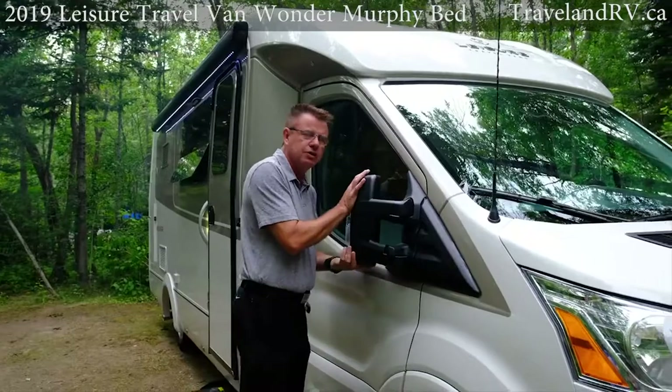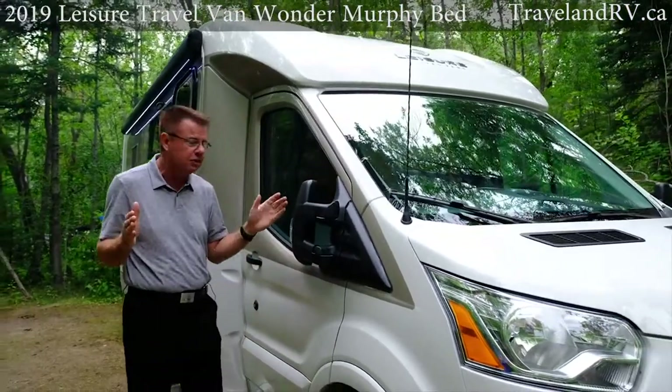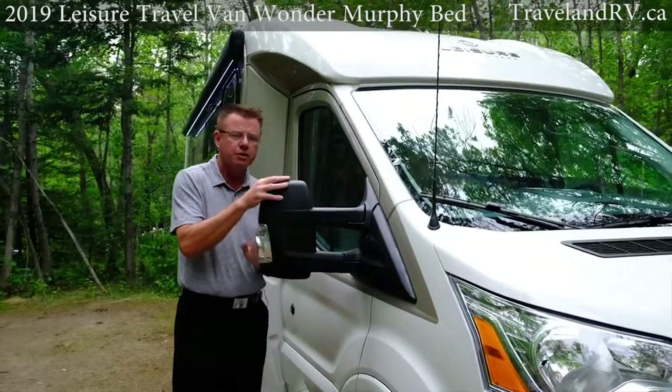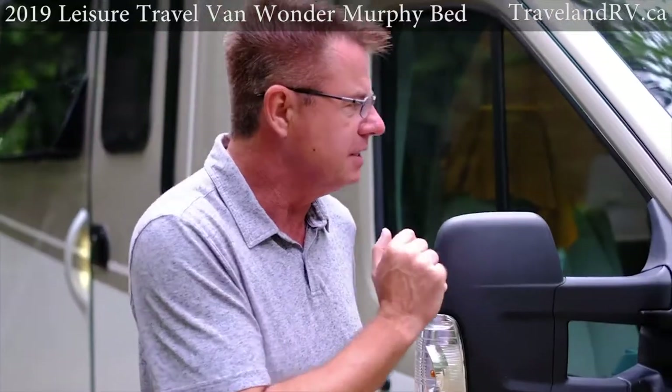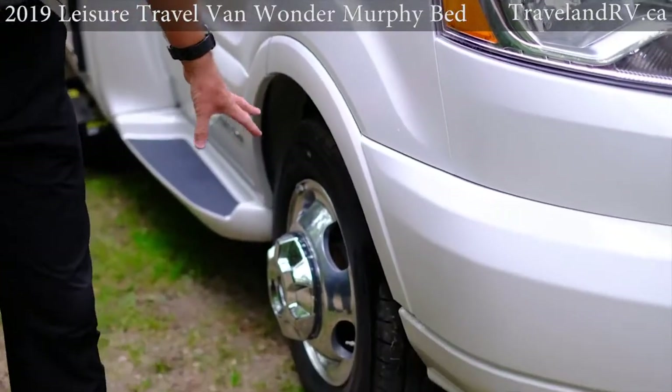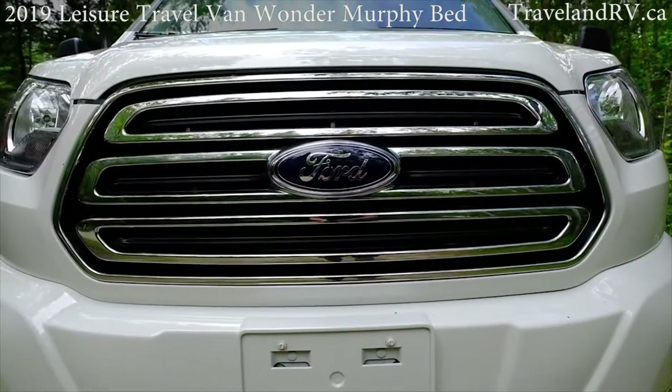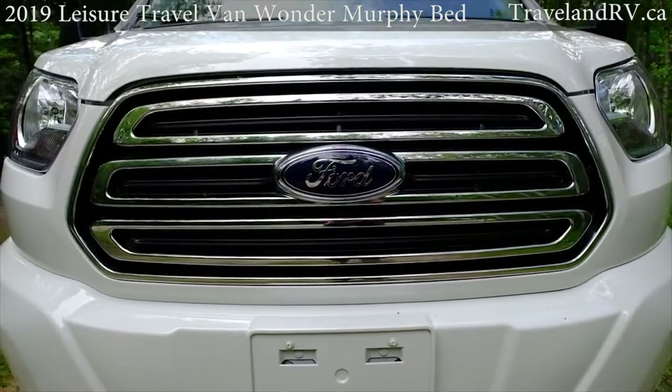Of course the mirrors fold right in. We are 7 feet 10 inches wide, so if you're in a tight area you can just fold the mirrors in. They're power mirrors and also heated from the inside. We've got aluminum rims up front — they look fabulous. Now let's have a look at the Ford Transit chassis — this is on a 10,360 pound GVWR chassis.